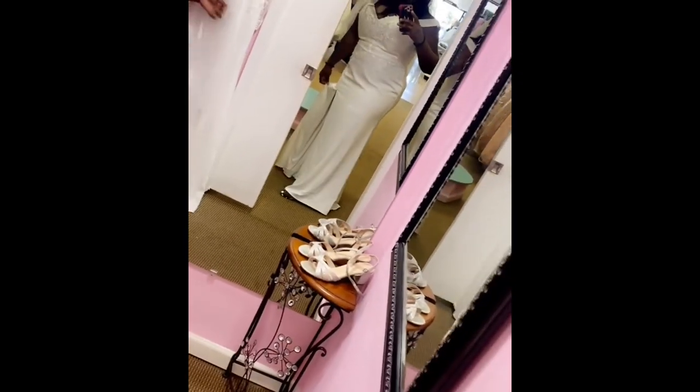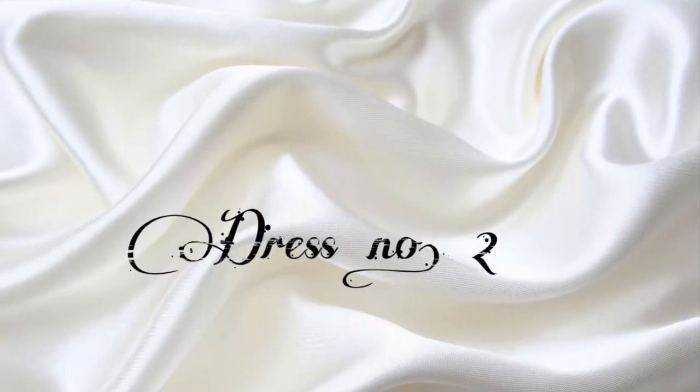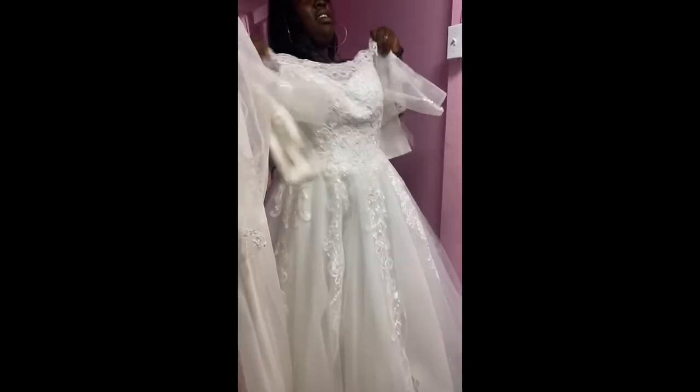I tried a fitted dress first, but you could obviously tell I wasn't really feeling it because my stomach was shooting out. And for dress number two, it was actually a ball dress.